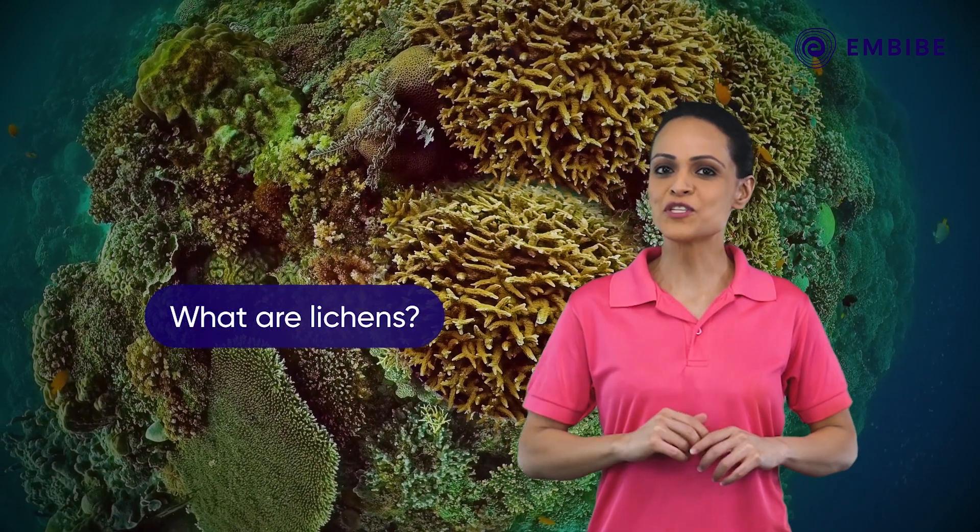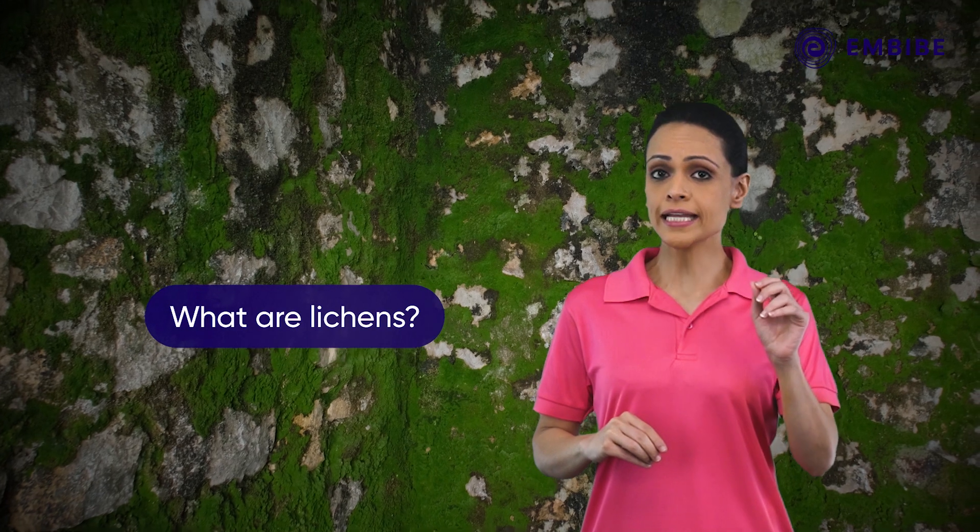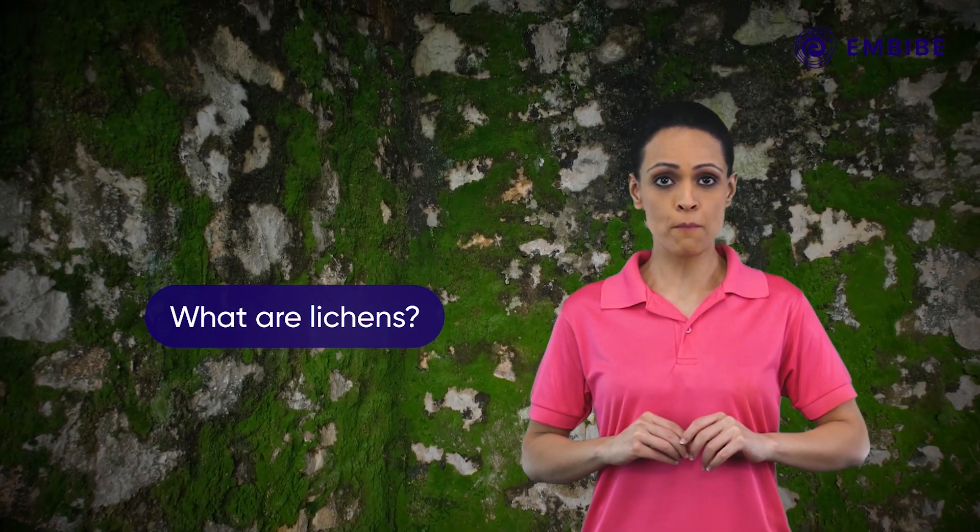Did you know some algae have friends forever? We see them in the form of lichen. A lichen is a small plant-like form, but on closer inspection, it is not a plant or one organism. Lichens are made up of a relationship between algae and fungi.